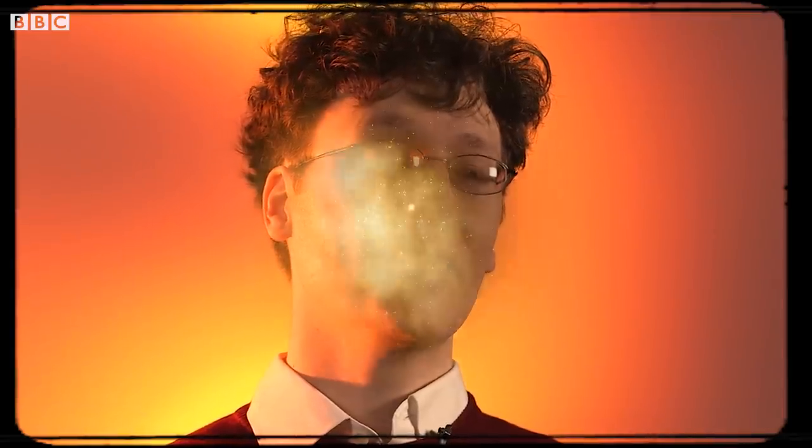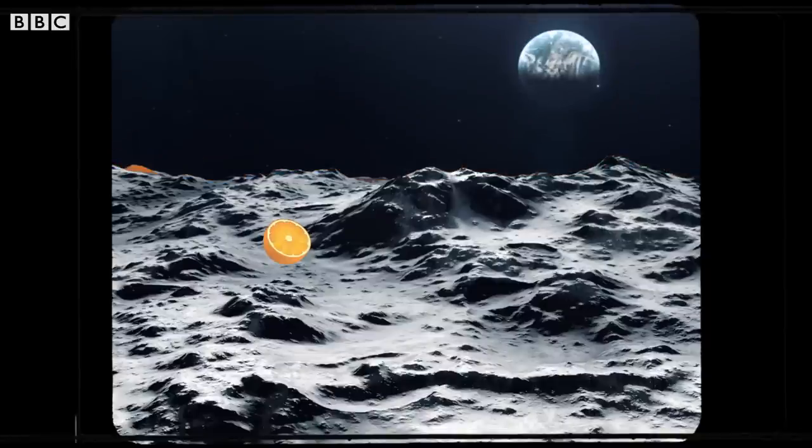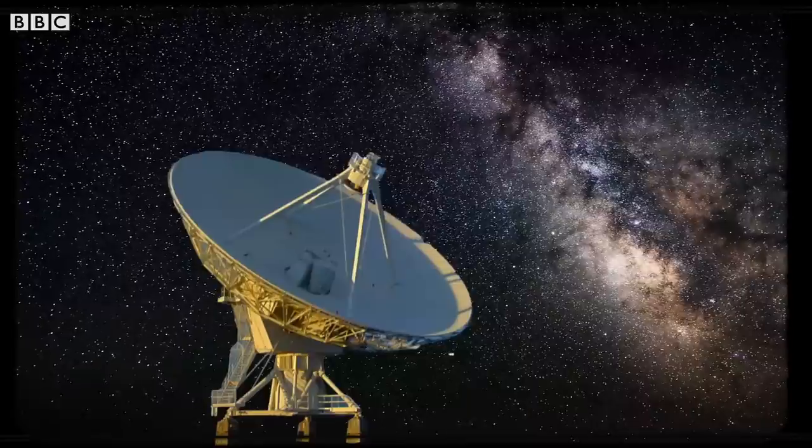Sagittarius A-star is over 26,000 light years away. So trying to take a picture is equivalent to trying to resolve with your naked eye an orange on the surface of the moon. Or another way to put it: it's like trying to see individual atoms in your own finger. Really difficult. You need a telescope — you need a really big telescope. You'd need a telescope with a dish the size of the Earth itself.